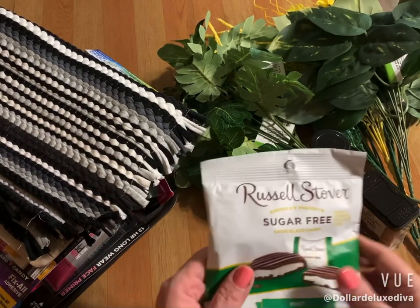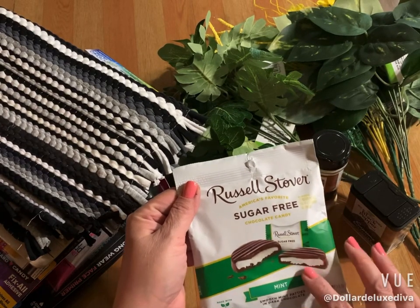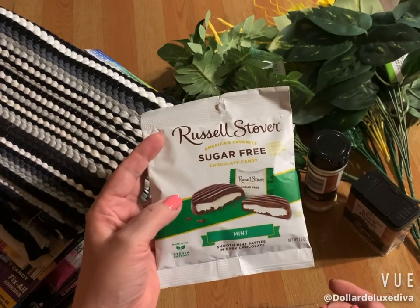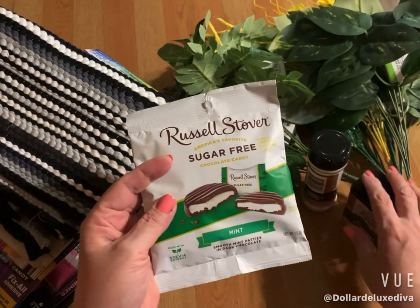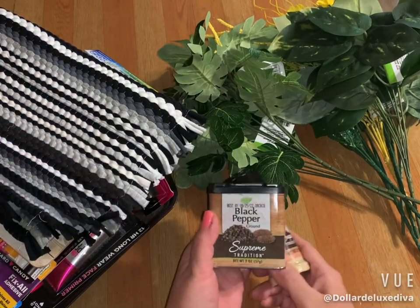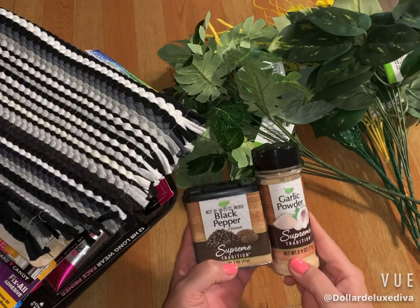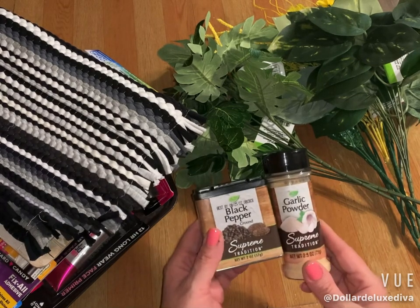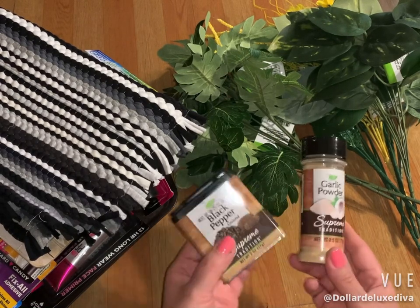Another happy surprise was these Russell Stover's sugar-free thin mints — kind of like the Girl Scout brand but sugar-free. I like them for a treat every now and again; they're not the healthiest but I pick them up once in a while. I also grabbed some Supreme Traditions black pepper and garlic powder — a two ounce and a two and a half ounce. That's about the only spices I pick up from Dollar Tree along with the cinnamon, and I love it.